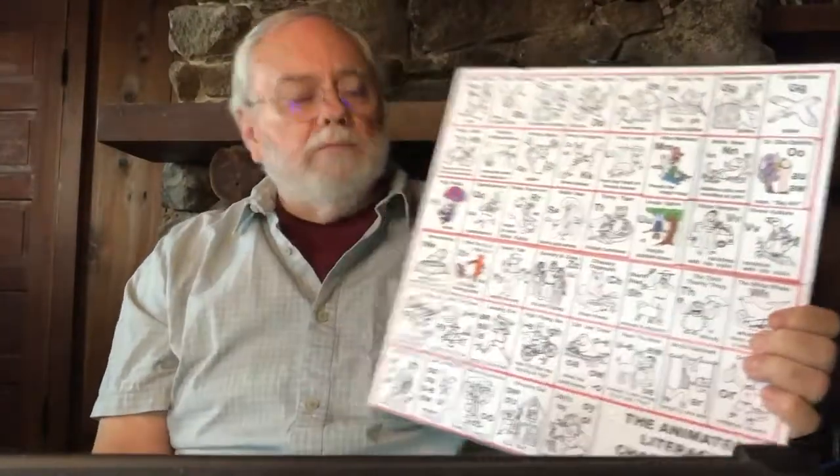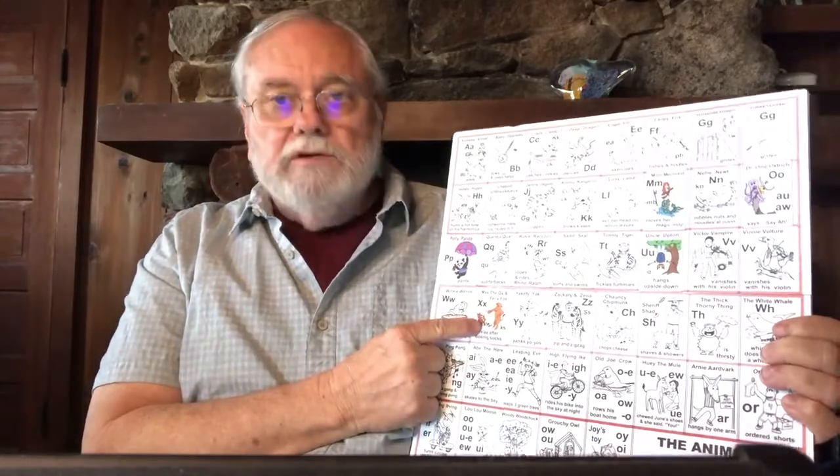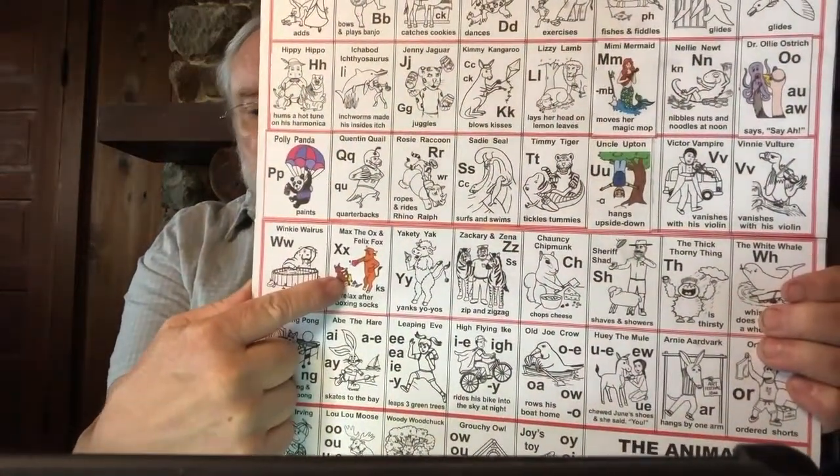If you're keeping up on your chart, we're gradually changing our black and white pictures to color. We've learned Polly Panda. Yesterday we learned Felix Fox and Max the Ox, so that's now been changed into a color picture, and we can start to use it along with our other sounds.